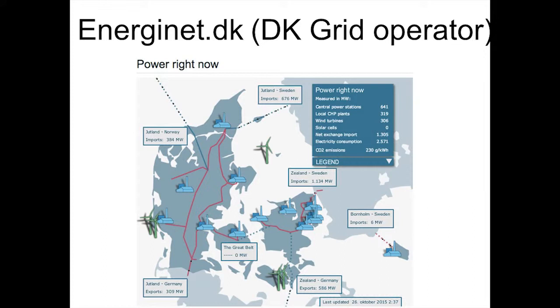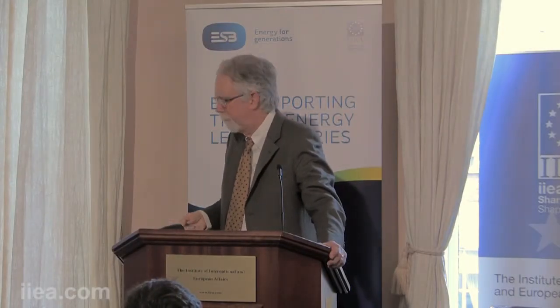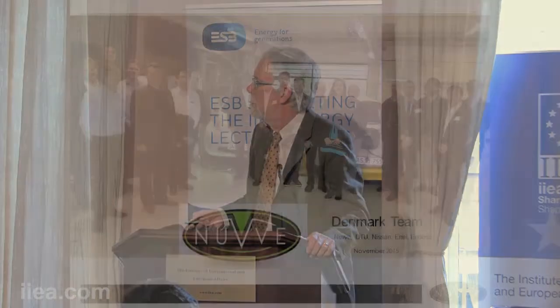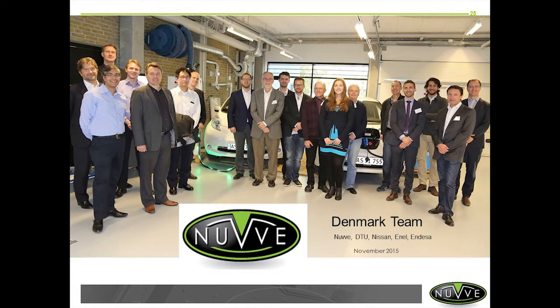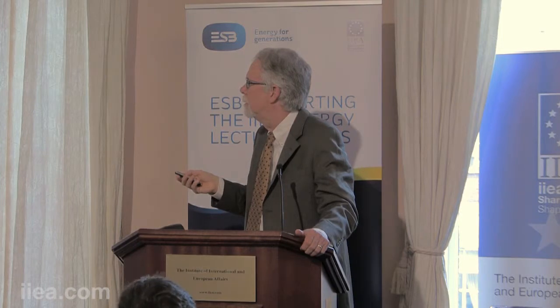Looking at a snapshot of the Danish grid, you can see how much wind is operating and how much is exported. The total grams per kilowatt hour of the Danish electrical system at the time this was captured was 230 grams per kilowatt hour, which is pretty good to run a country on. The team at Danish Technical University — Nuvi, University of Delaware, and others including former Energinet DK people — is doing the testing right now.